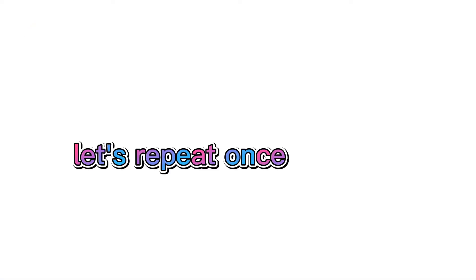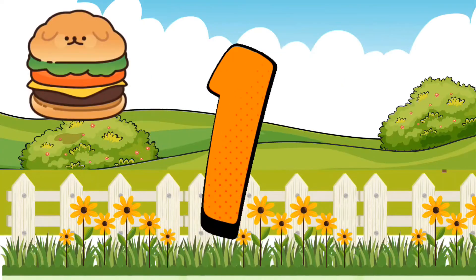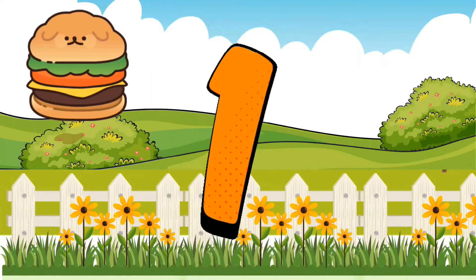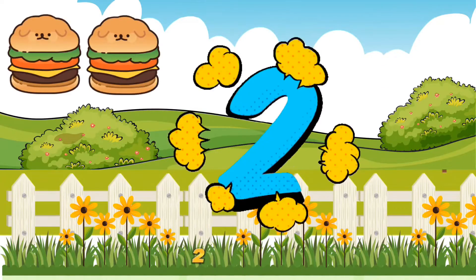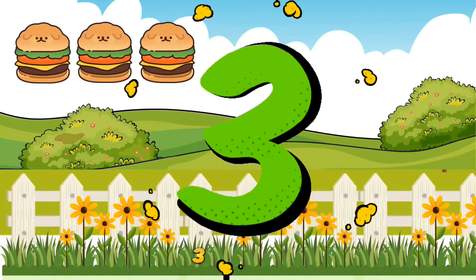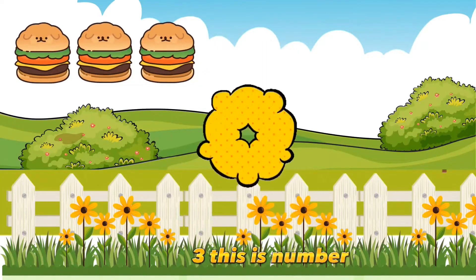Let's repeat once again. 1. This is number 1. 2. This is number 2. 3. This is number 3.